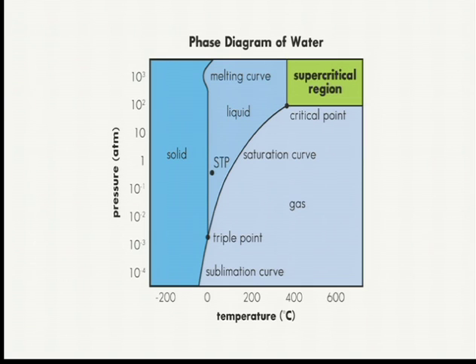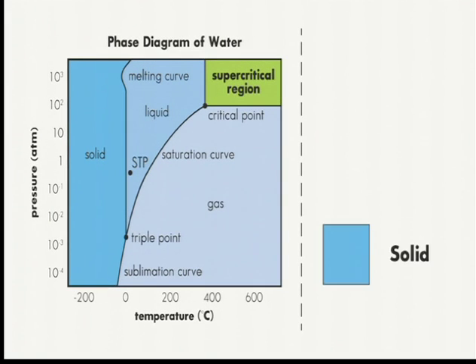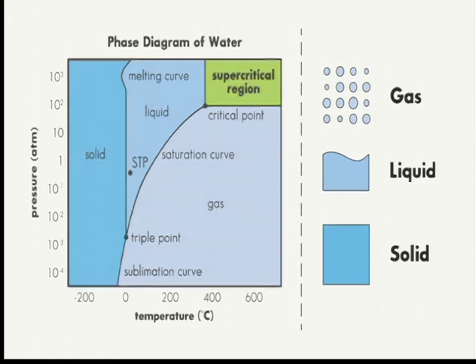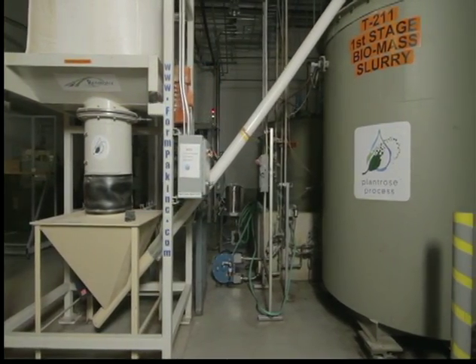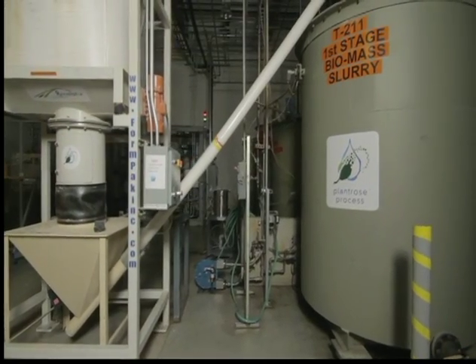Supercritical is a term that refers to the fourth state of matter. Most people know solids, liquids, and gases as the normal phases of matter. In a supercritical state, water becomes something like a liquid and something like a gas. With the Plantrose Process, all you need to do is take the biomass, put it in a slurry into a fluid, and raise the pressure and temperature of the fluid in a very controlled way to a very precise point for a precise amount of time — and then magic happens and you get the constituents out.